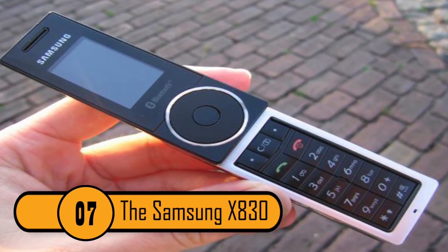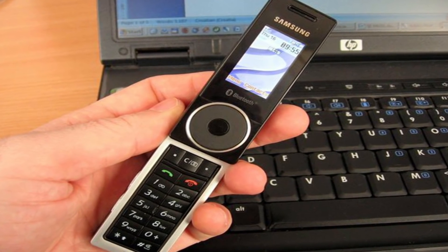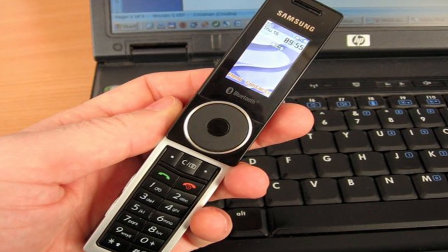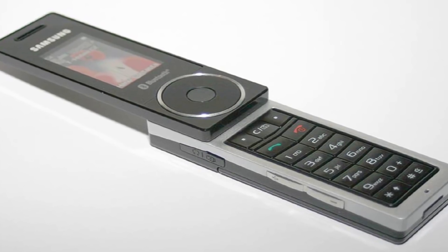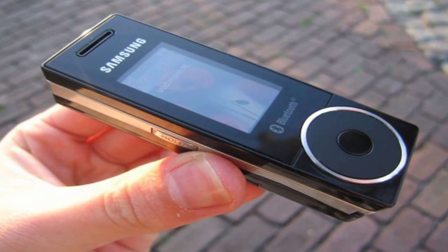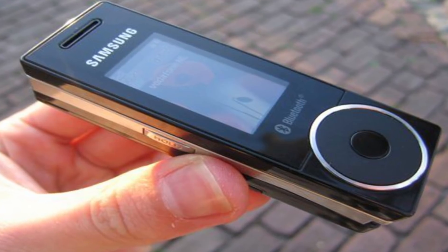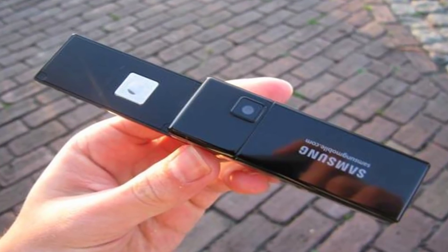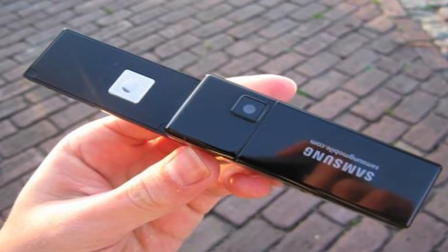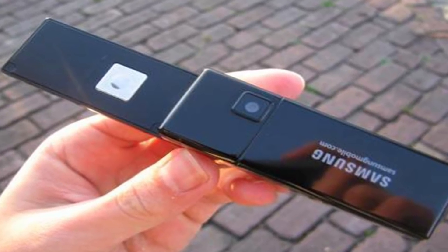The Samsung X830. This phone was released in 2006 when big phones weren't considered better. It had a switchable design with the number pad sliding in under the display screen. Because of the phone's skinny design, the keypad had a two-row design rather than the three-row design. Many people who had texting down to a science with a three-row design didn't like this phone because it was difficult to relearn how to text.